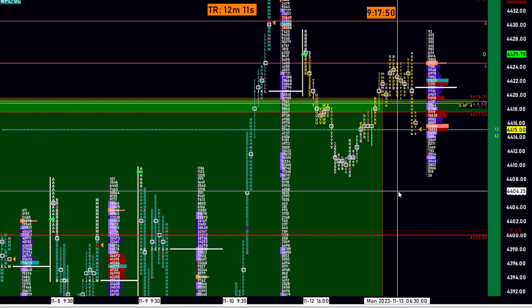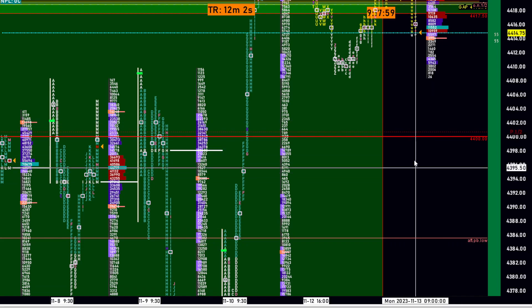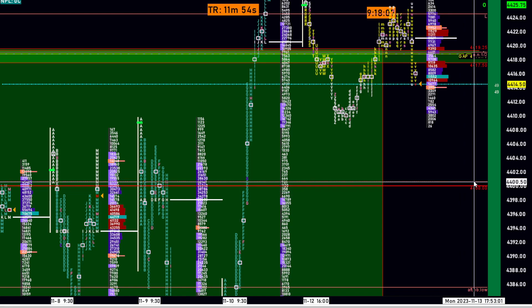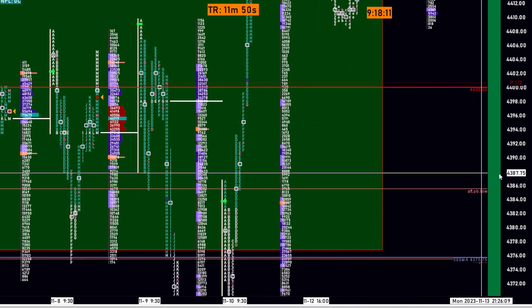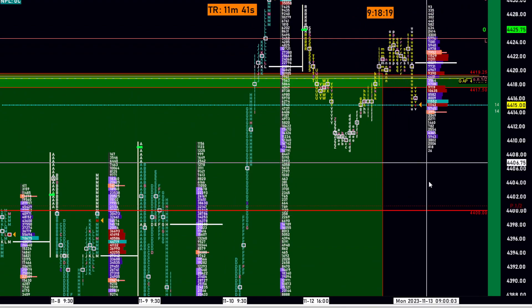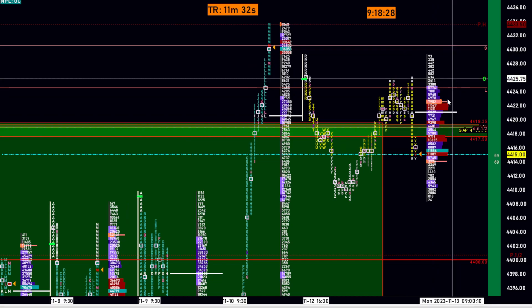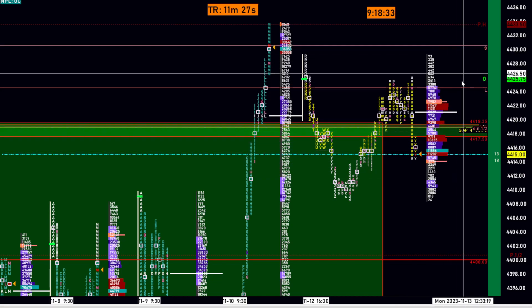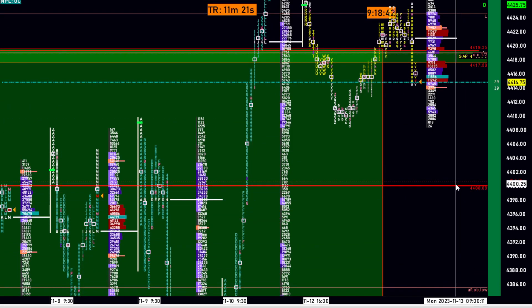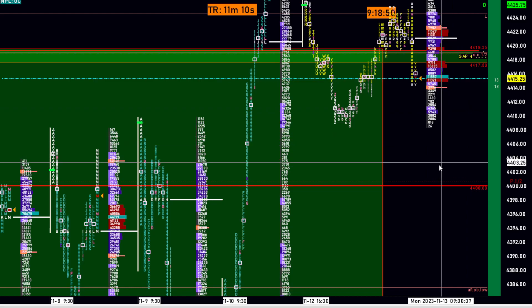What you need to look at is market-generated information. Don't try to predict the market. For me personally I'm short-biased, but that doesn't mean it's confirmed. Watch the 4400 level — that's an obviously important century level. Do we break that and see continuation lower, with those weak lows getting taken out and the single prints getting filled? If the market is 100% short overnight and you see no short covering and it drifts lower, watch for that 4400 level and watch the tempo.